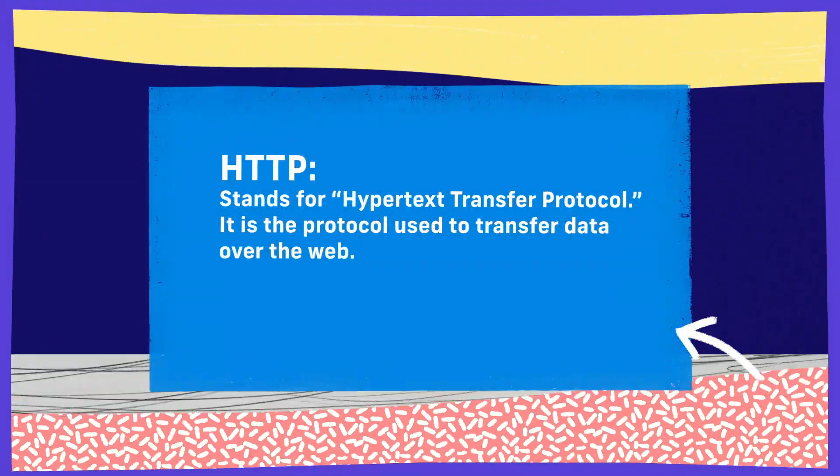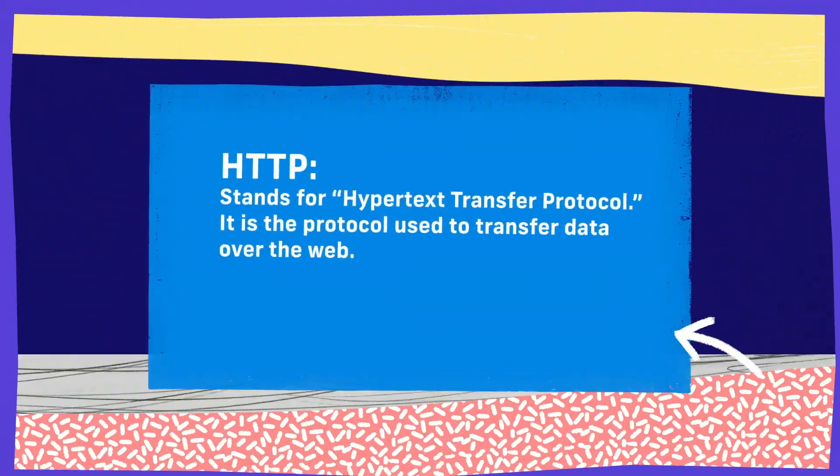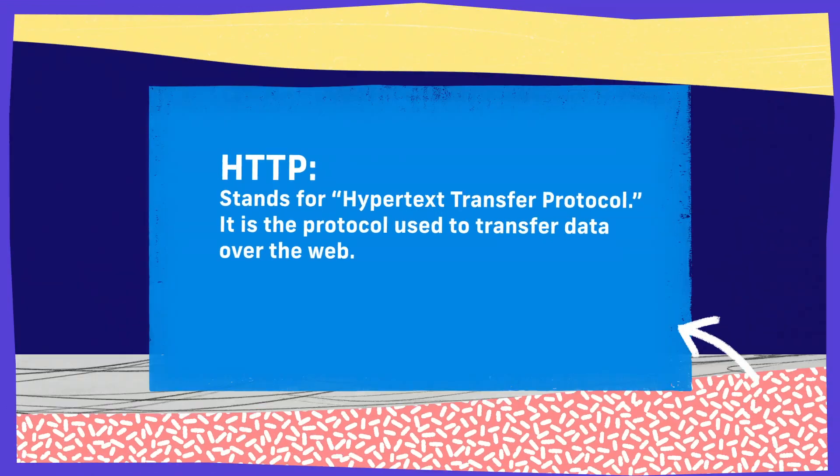Let's first take the HTTP part. That stands for Hypertext Transfer Protocol. Sounds like a lot of jargon. What Hypertext is, is essentially the content you're viewing in your web browser, and it's the method of transferring that between a server — a web server on the internet — into your browser.